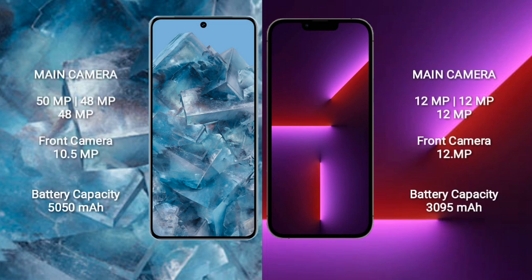The Google Pixel 8 Pro has a triple rear camera setup: 50MP + 48MP + 48MP, and a 10.5MP front camera. The iPhone 13 Pro has a triple rear camera setup: 12MP + 12MP + 12MP, and a 12MP front camera.